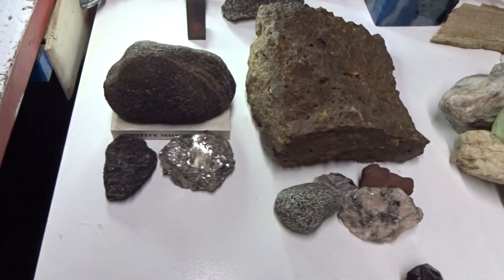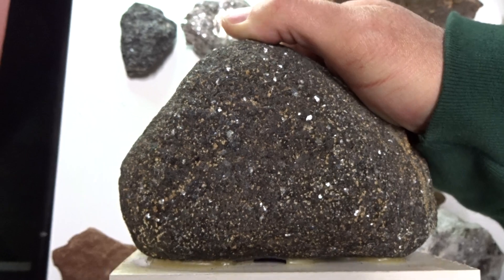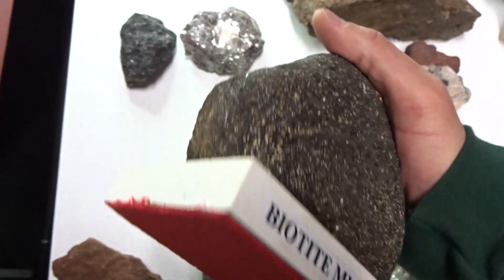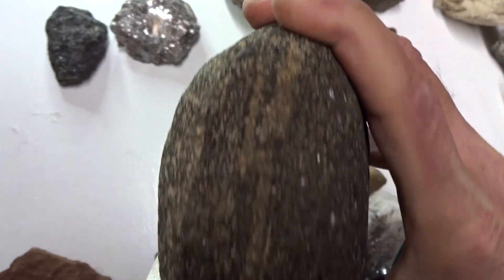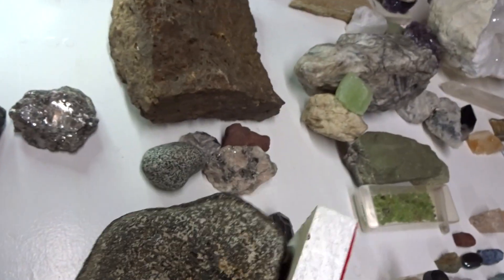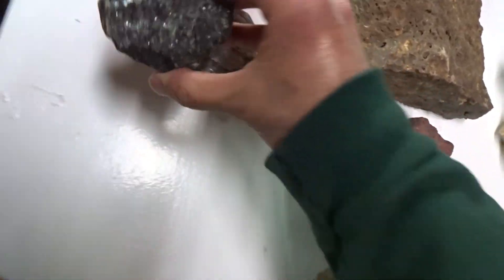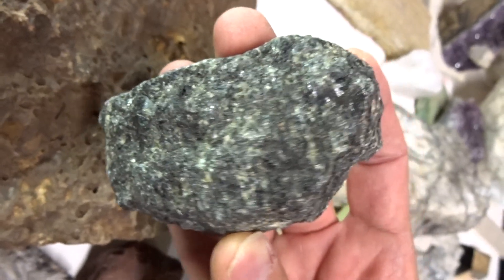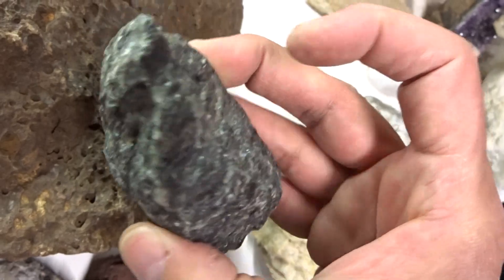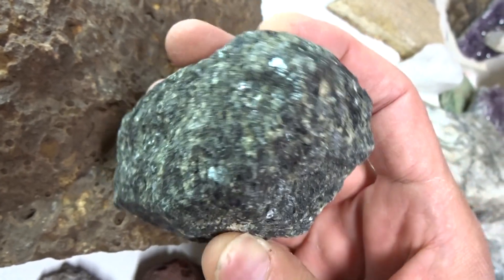Metamorphic rocks. Schists are metamorphic rocks. This is biotite mica schist. Schists are known for their foliation pattern on one side. Biotite mica is one of three forms of mica. We have muscovite mica, biotite mica, and fuchsite mica.